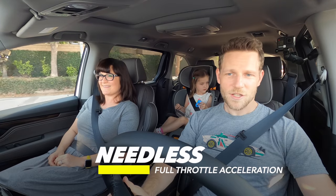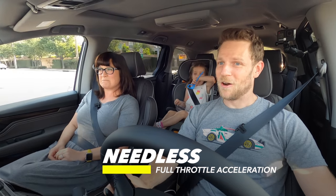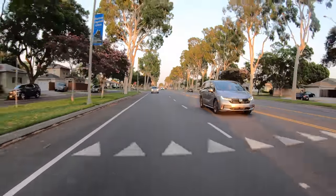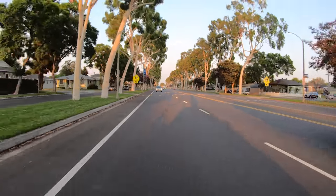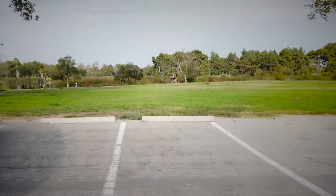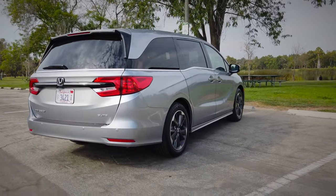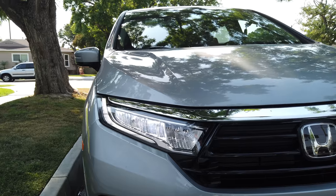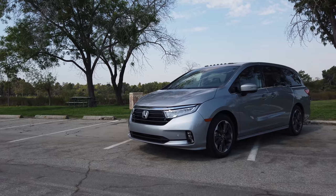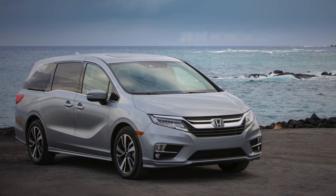Needless full-throttle acceleration — little chirp. That's nice. Let's talk about what this thing looks like. As mentioned, this is slightly updated for 2021. There's a new bumper, some very subtle trim updates, and new LED headlights. That is the extent of it. I suspect that most people will not be able to determine the difference between the 2021 and the 2020. Nonetheless, it's reasonably handsome for a minivan — don't get too excited.